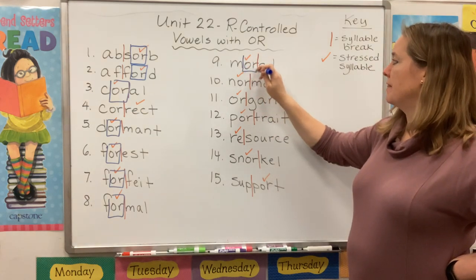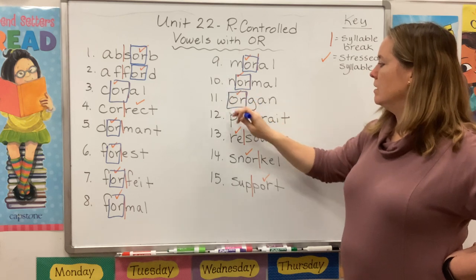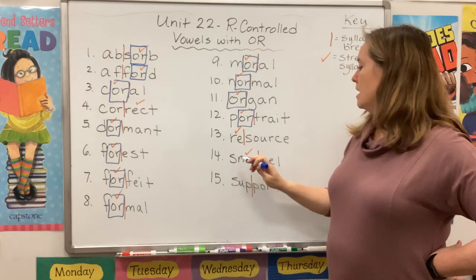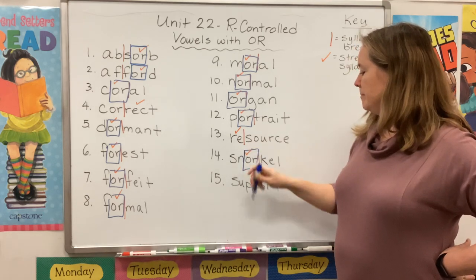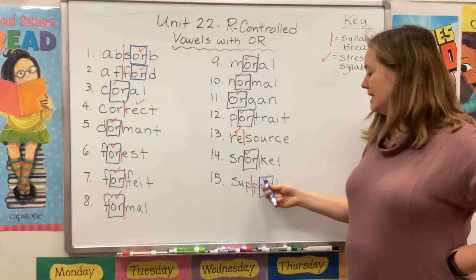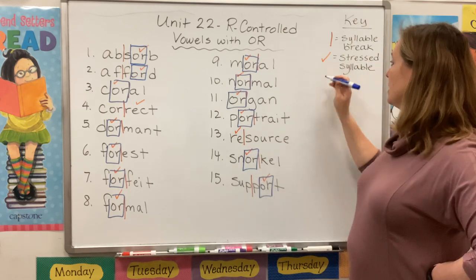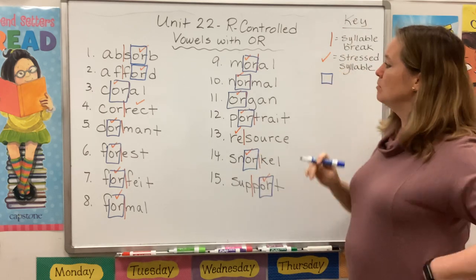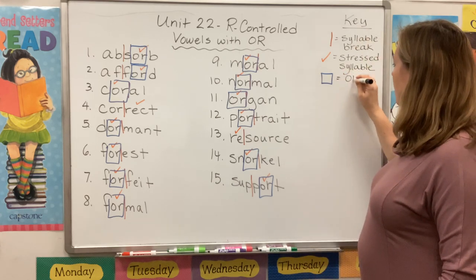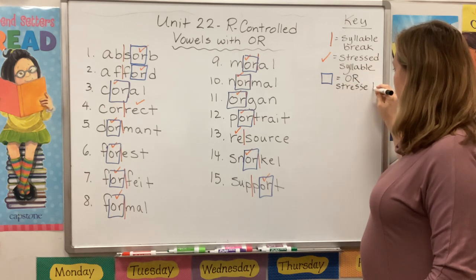Same thing with moral, normal, organ, portrait — skip number 13 — snorkel. And then look at our last word, support. The O-R is back at the end, but because it's stressed, it's making that 'or' sound. So over here: blue box equals O-R in the stressed syllable.